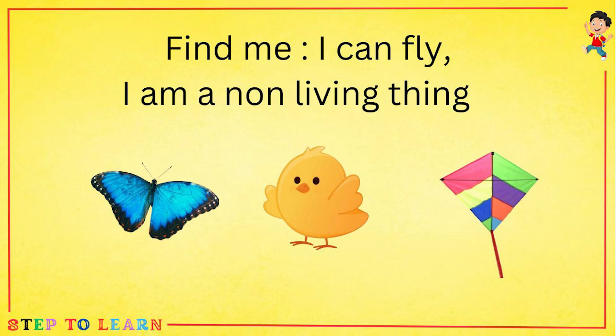Find me. I can fly. I am a non-living thing. Butterfly, chick or a kite? The answer is a kite.